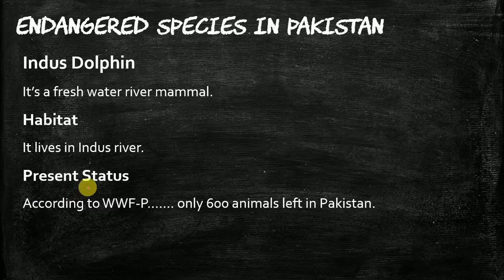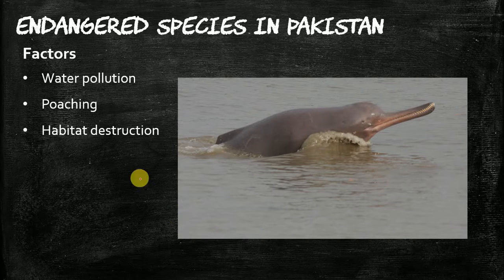What is its present status? According to WWF Pakistan, only 600 animals are left in Pakistan. This species is endangered. The reasons its number is declining are: number one, water pollution; number two, poaching — which means the illegal hunting of the Indus Dolphin; and the last one is habitat destruction.